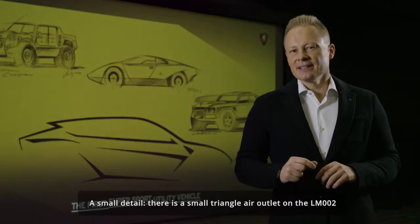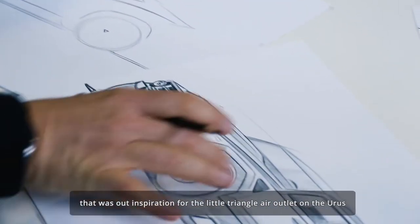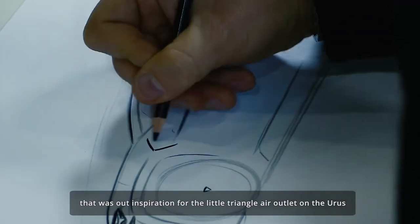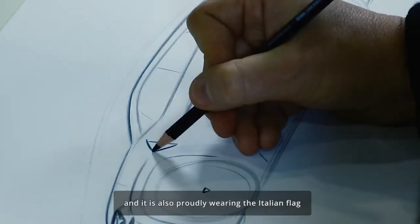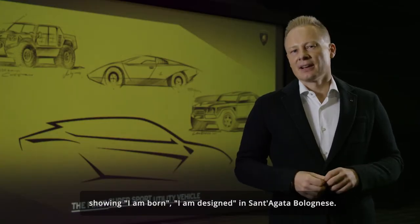A small detail: there's a small triangular air outlet on the LM002, and that was our inspiration for the little triangular air outlet on the Urus, which is also proudly wearing the Italian flag — showing that it's born and designed in Sant'Agata Bolognese.